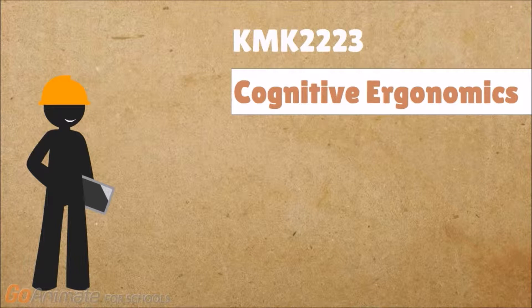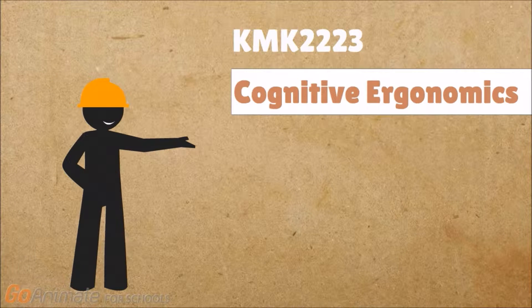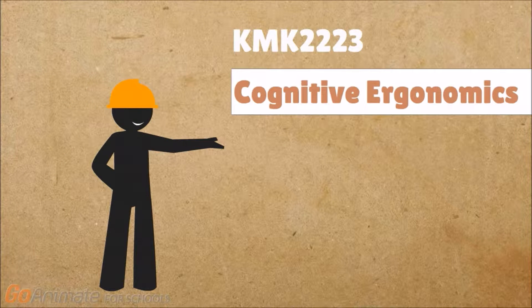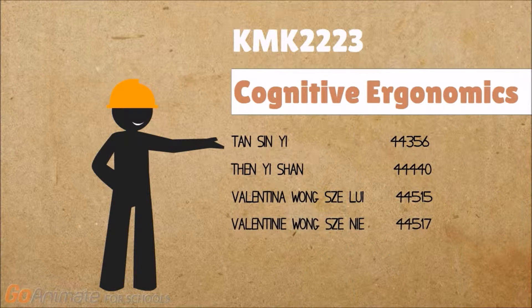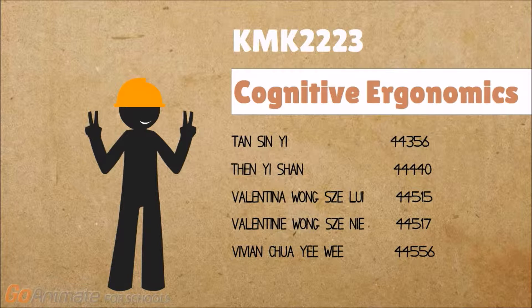Welcome to our Cognitive Ergonomics project for our coursework KMK2223. Our group members are Simi Yi, Yishan, Valentina, Valentini, Vivian, and Carmen.